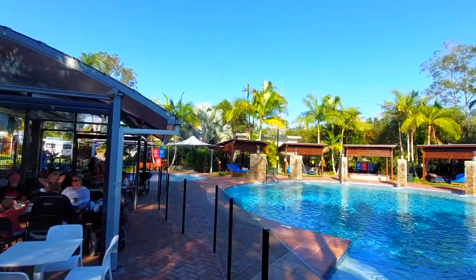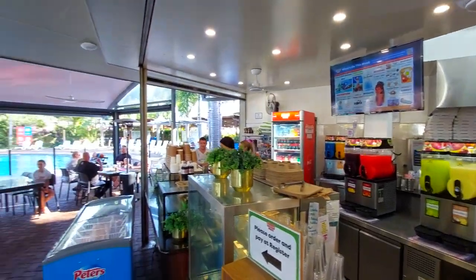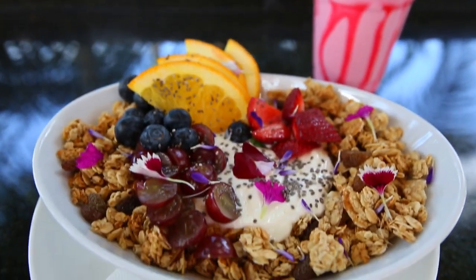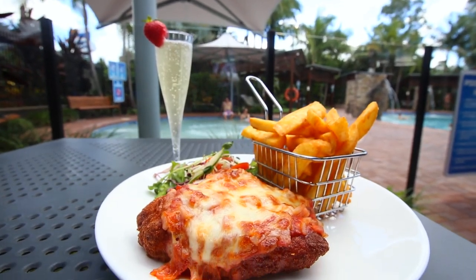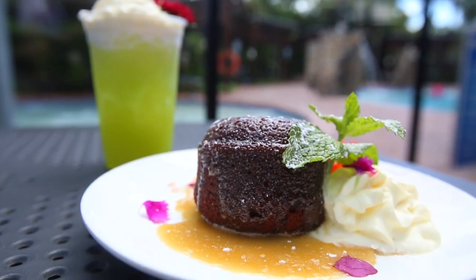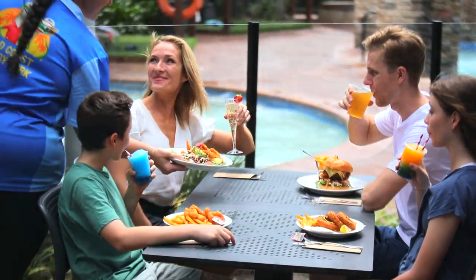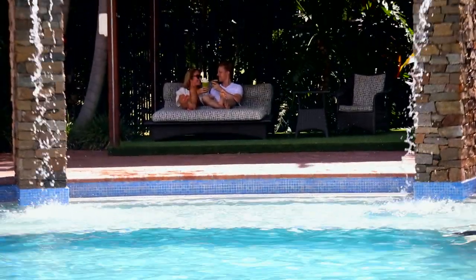When it's time for a bite, head to the on-site eatery. Nibbles Terrace and Nibbles Café offer an all-day menu that caters for all ages and is focused on good value, wholesome meals with a few indulgent bits on the side. It's also fully licensed, so you can sit by the pool and sip on something cool and refreshing in the comfort of your cabana.